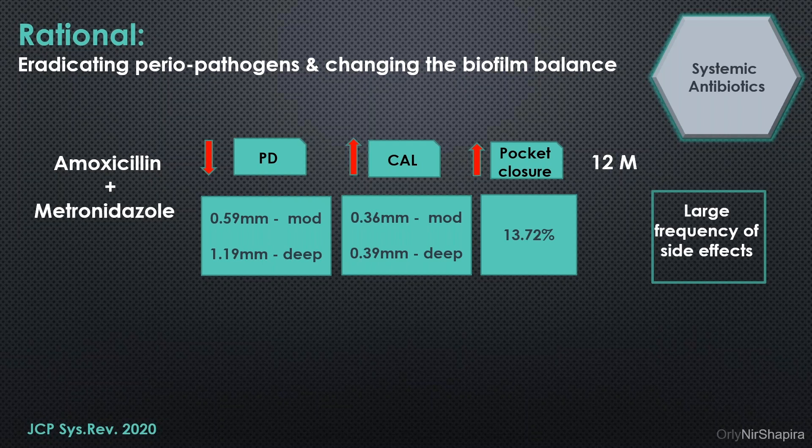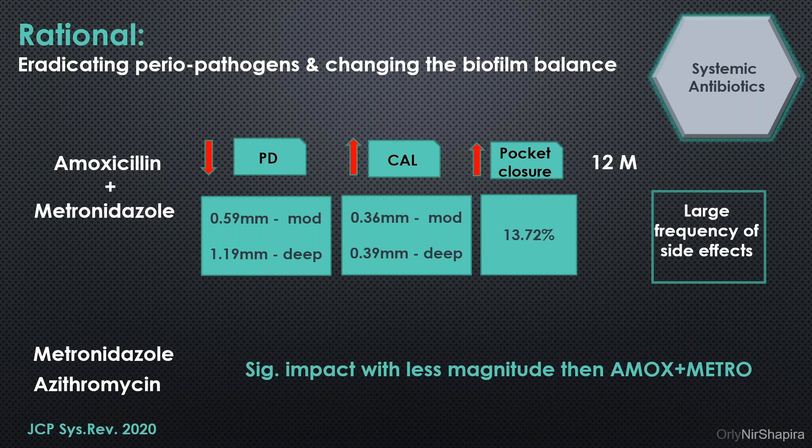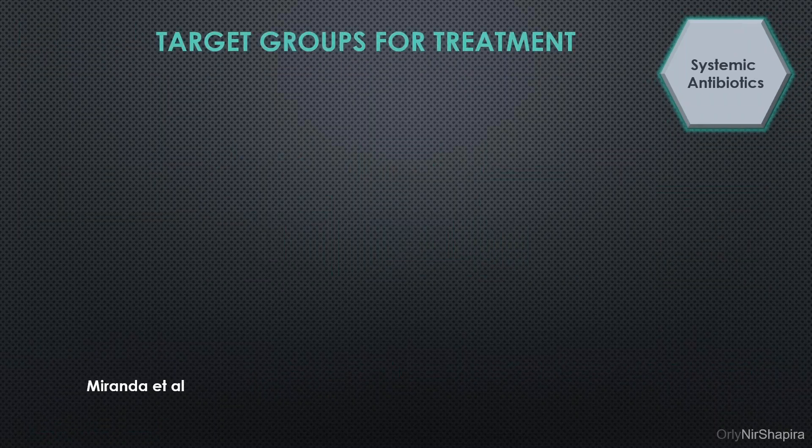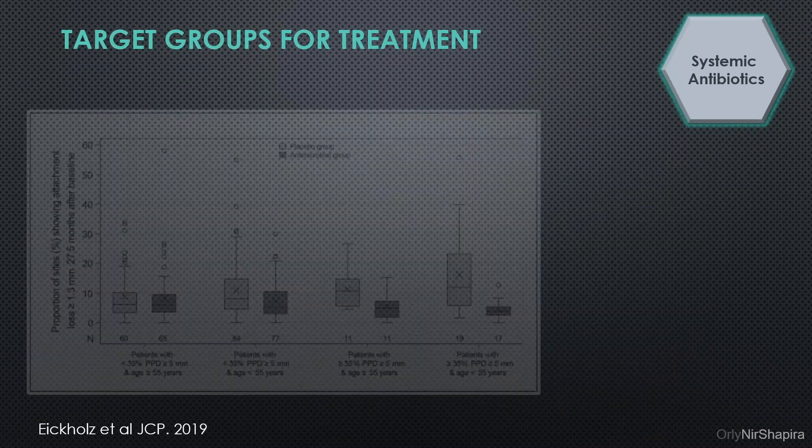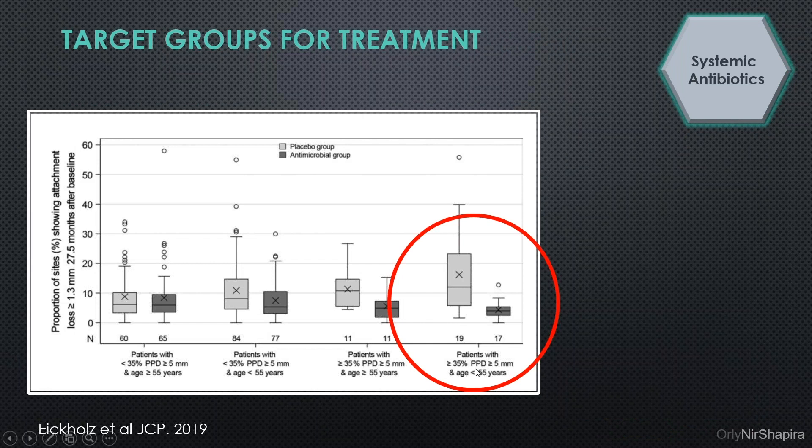The combination also had a large incidence of side effects. It was found that metronidazole alone or azithromycin alone had a significant impact, but of less magnitude than amoxicillin. It was also beneficial dramatically in diabetic patients — the difference in probing depth reduction between a regular patient and a diabetic patient was really dramatic. And it is also very beneficial for people younger than 55 years who have at least a third of their sites with five millimeters or more.